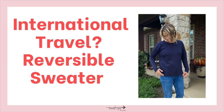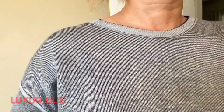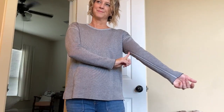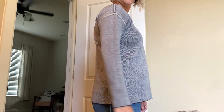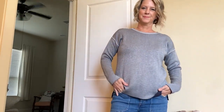This reversible sweater is luxurious feeling — I appreciate the detailing on the gray side and the casual navy blue side. I also like the raw edge hem at the bottom. It's very well made and hangs right; I'm wearing a medium and it's perfect for a size 10. Wearing one sweater multiple ways is a great reason to pack it, especially for an international trip.